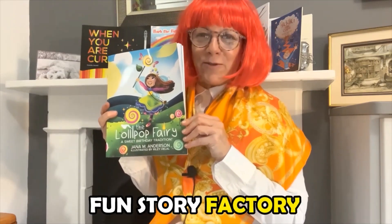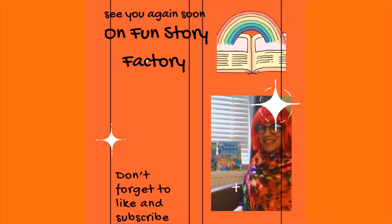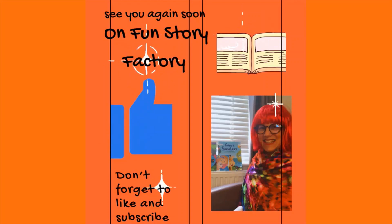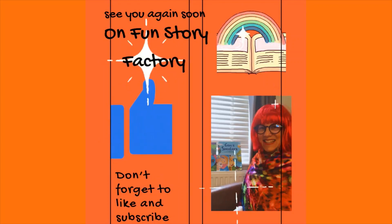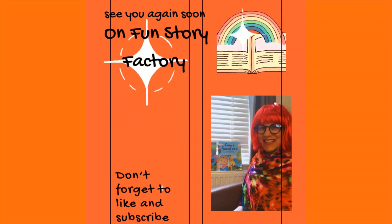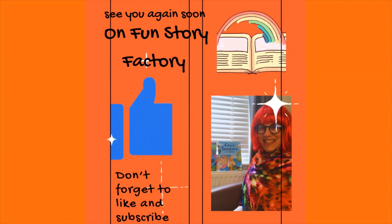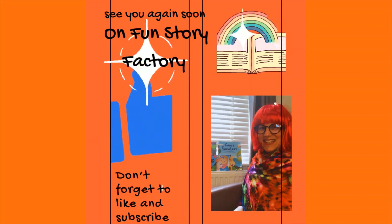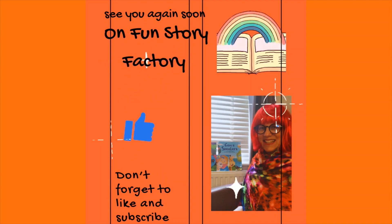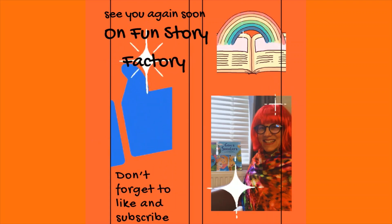Don't forget to like and subscribe, and maybe watch many other books on my wonderful channel. See you soon - take care! Bye bye!